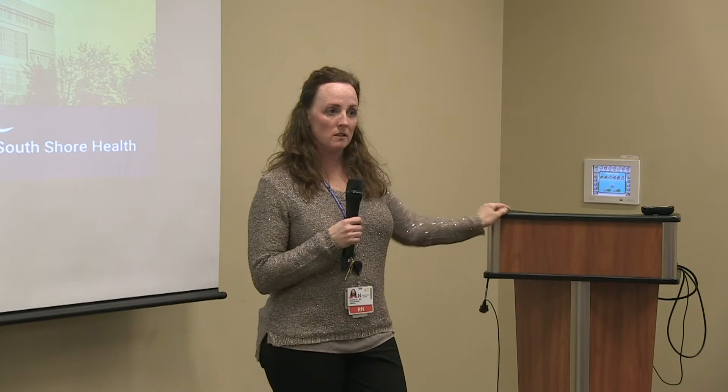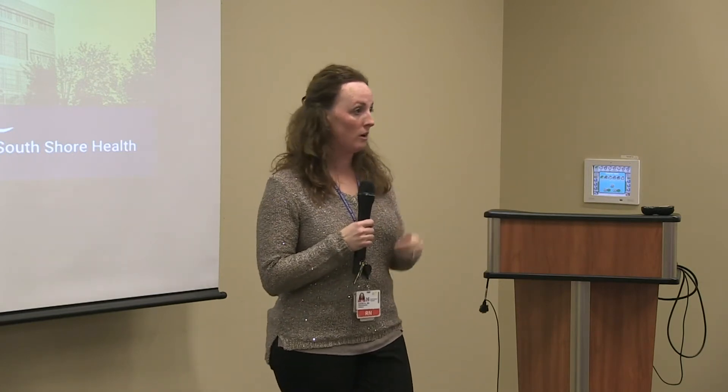To start it off, Dr. Ayers is going to talk. He's one of our orthopedic surgeons and he'll talk about who he is and what he does, and then we'll all take turns.